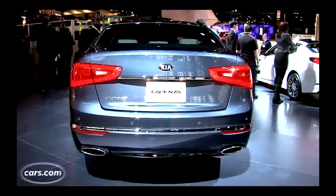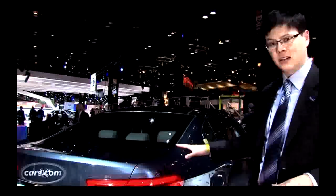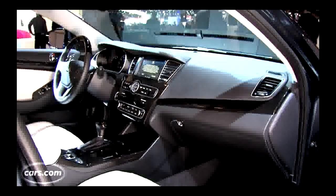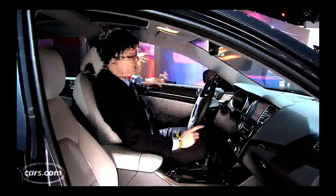The Cadenza has LED tail lights and dual tailpipes. You notice some very Audi-like proportions here — we see a little bit of Audi A8 in the way that the tail kind of gently comes into a squarish form in the back. Not a bad look.